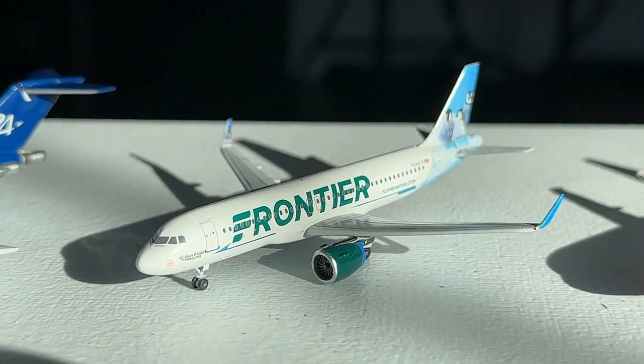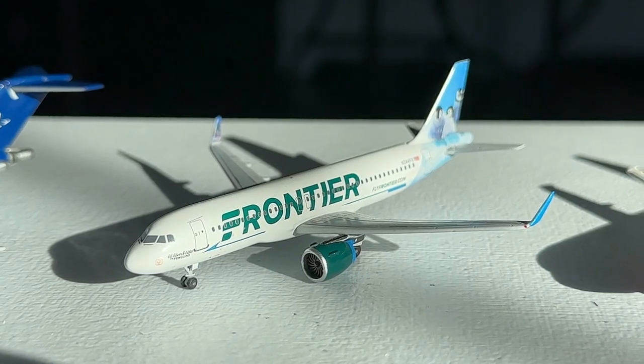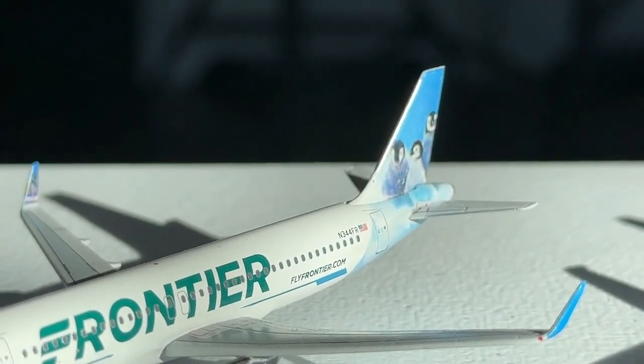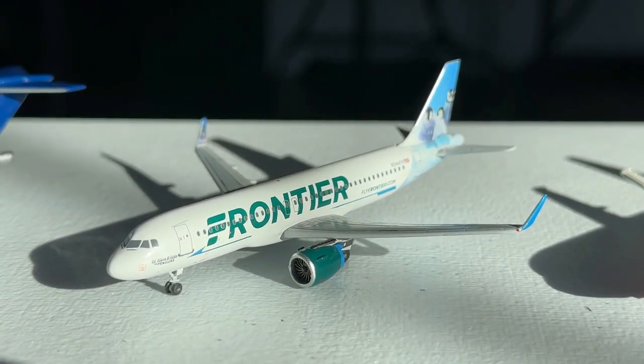At number 24 we have the Frontier Airbus A320neo — Ed, Edwin, and the Penguins — by Aero Classics. This is the only Frontier model in this assortment and I'm very glad to have it. Sure it isn't the highest quality aircraft, but Aero Classics did a good job casting it. I love the penguins on the tail — they look pretty fantastic.